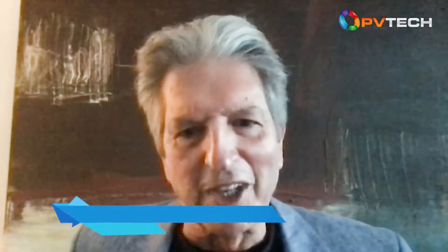Dear friends, I'm Martin Green, Chief Scientist of Sunport Power. During the last years, since 2019, Sunport Power has further advanced the development of advanced metal wrap-through technology — that's MWT for short — aiming at improving efficiency, reliability, and reducing cost.